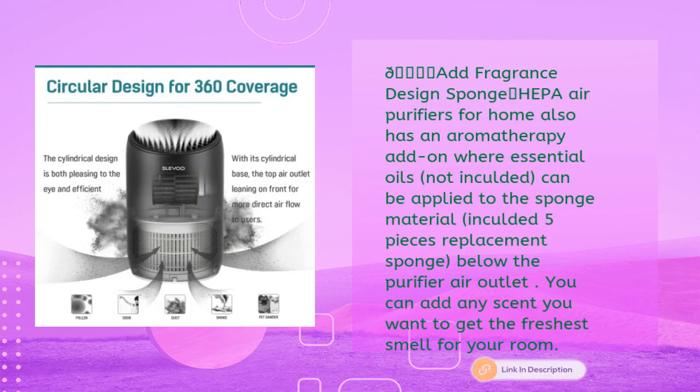The SLEVU HEPA air purifier also features a fragrance sponge design for aromatherapy. Essential oils — not included — can be applied to the sponge material. Five replacement sponge pieces are included, placed below the air outlet, so you can add any scent you want for the freshest smell in your room.